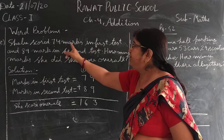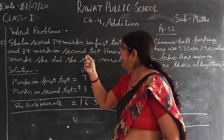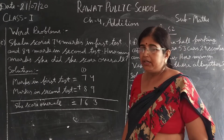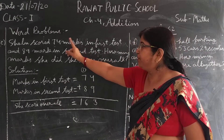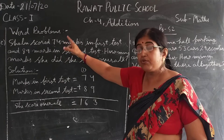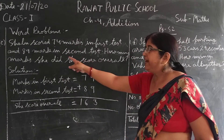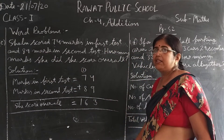Shalu scored 74 marks in the first test and 89 marks in the second test. How many marks did she score overall? She scored 74 marks in the first test and 89 marks in the second test. So how many marks did she score overall?